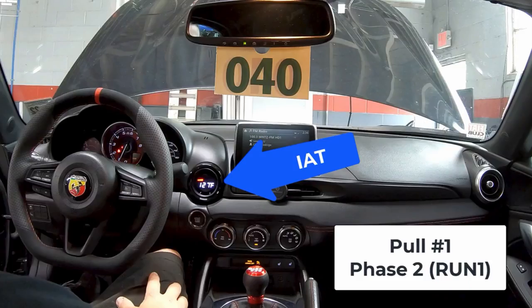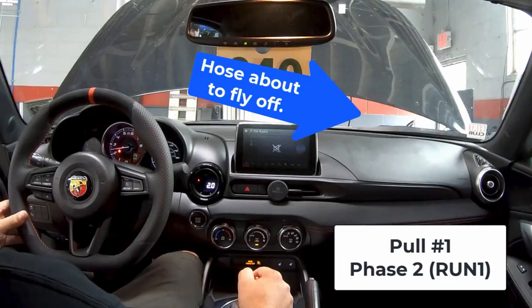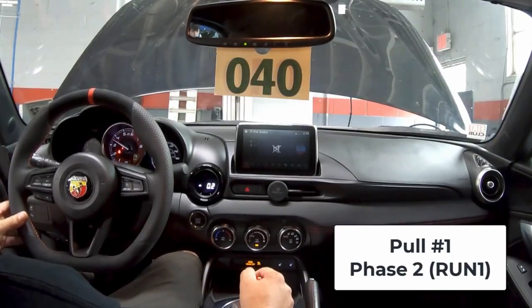Here we are - I have the GoPro facing the front. I told the dyno guy we're about to do the first pull, just got strapped on. I was the first car getting dynoed. I told him to cycle through my P3 gauge until we got to intake air temps. The first thing he says is 'that's crazy' - 127 degrees before we even did a pull. So now we're doing pull one on Phase 2. He thought my car would make about six pounds of boost, which is why he tapped into my boost source connection for the dyno charts - but he didn't zip tie it.